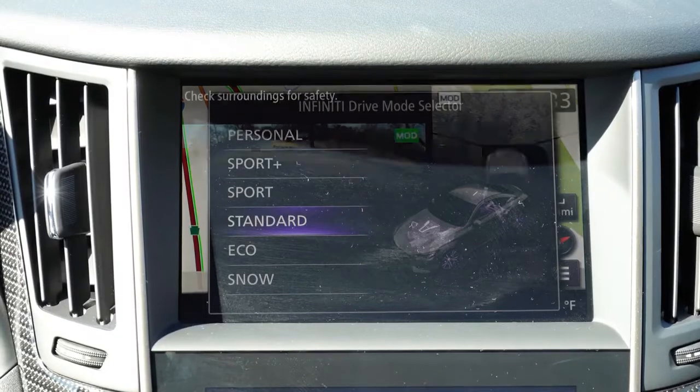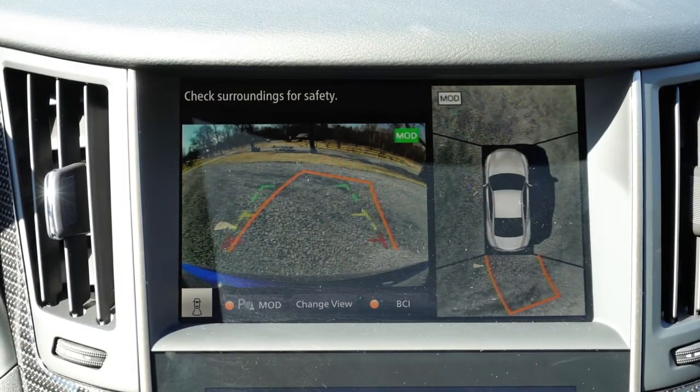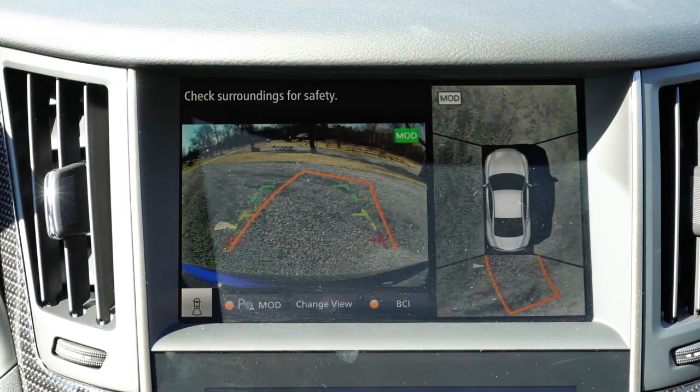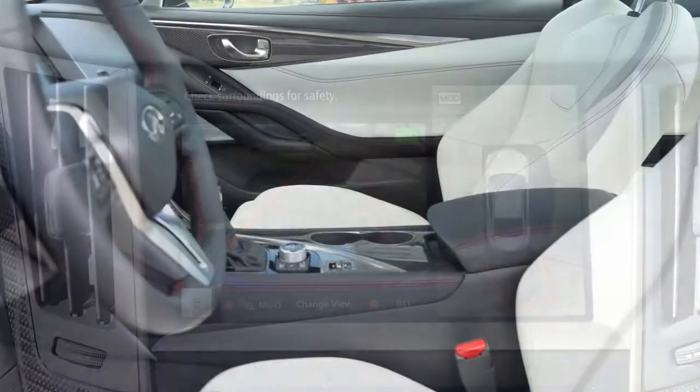Last thing on the tech display: when you put the Q60 Red Sport in reverse, you'll find a rear view camera with a 360-degree monitor showing you everything around the car so you don't go running anything or anyone over — which leads us into safety.